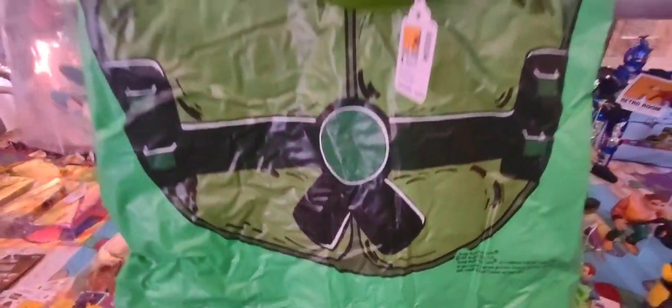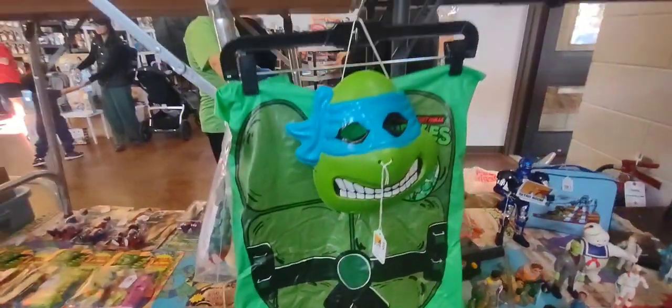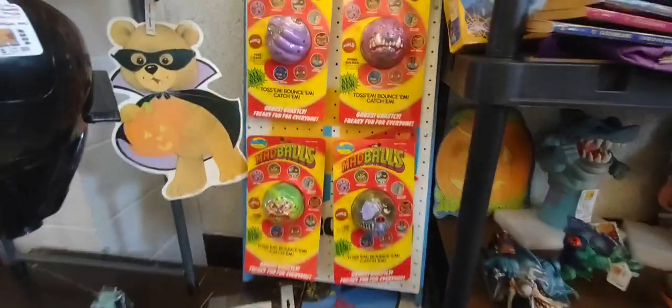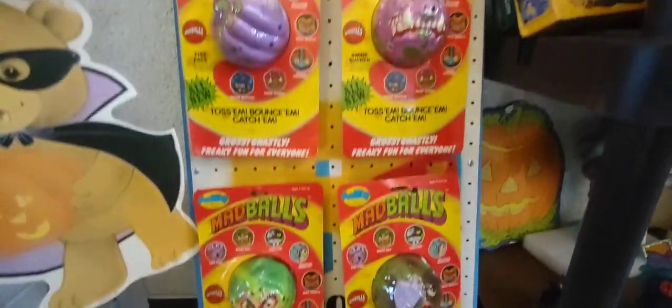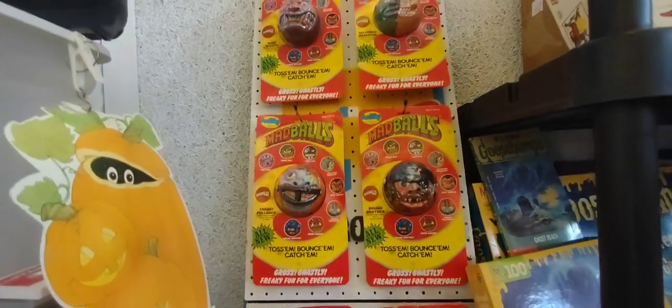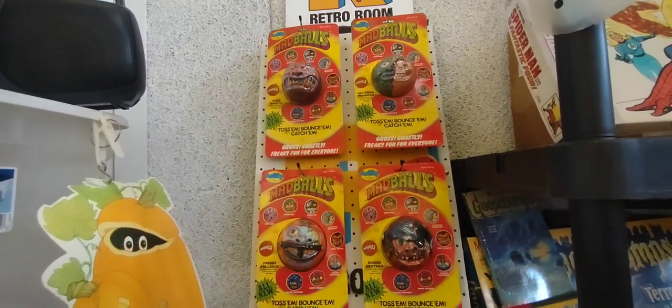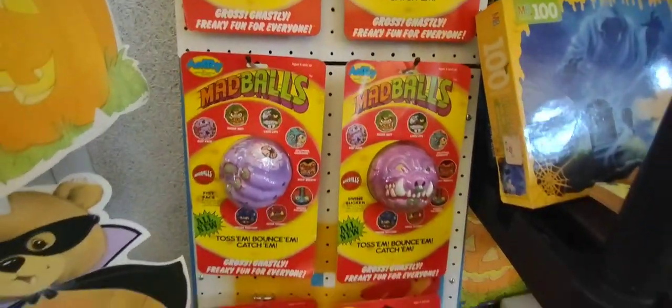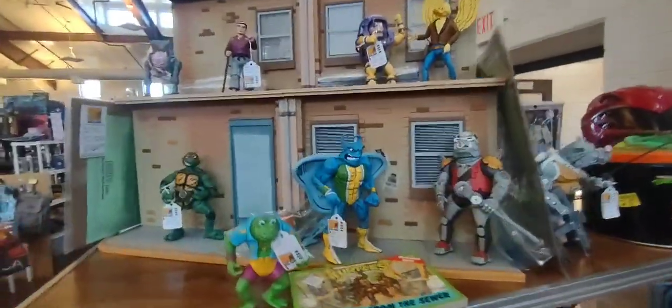This is an old costume, let's see here, pretty cool. And then if you look above — Mad Balls! I see those too often.